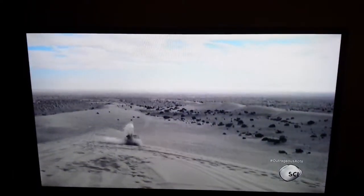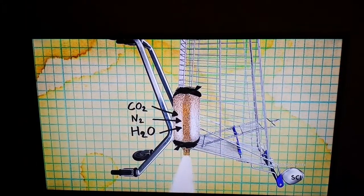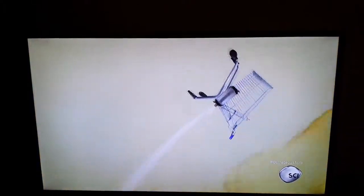Then, when he lights it on fire, it causes a chemical reaction. This ends up creating a lot of hot gases — carbon dioxide, water molecules of steam, and nitrogen. And all of these expanding gases are forced down the tube, and this shoots the trolley into the sky.